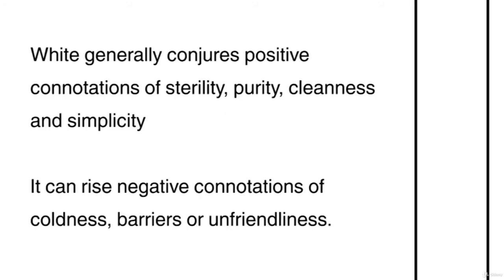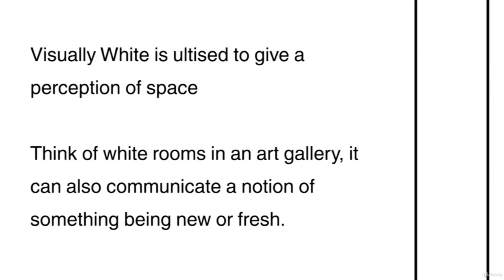White generally conjures positive connotations of purity, cleanliness and simplicity. It can raise negative connotations of coldness, barriers or unfriendliness. Visibly, white is utilised to give a perception of space — think of white rooms in an art gallery. It can also communicate a notion of something being new or fresh.